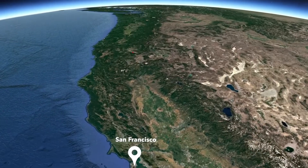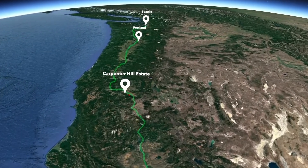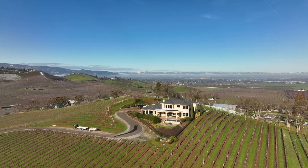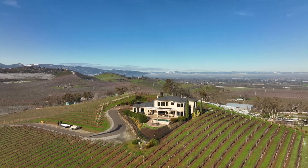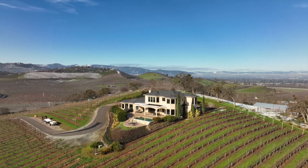Centrally located between the San Francisco Bay Area and the Pacific Northwest metropolitan areas of Portland and Seattle, this vineyard setting offers the best of Southern Oregon, with spectacular views, natural grandeur, and convenience, while the custom estate home captures the style and magic of the Mediterranean.